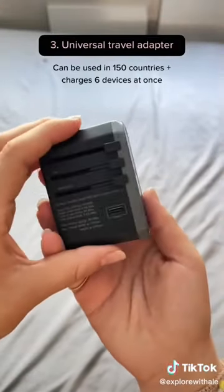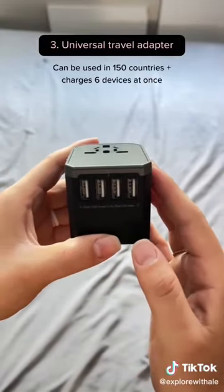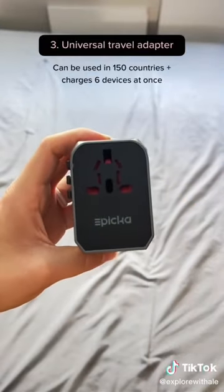You've probably seen these recommended everywhere, but that's for a good reason. These universal travel adapters work in over 150 countries and can charge up to six devices at the same time.